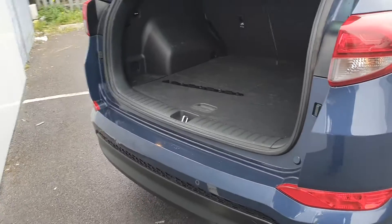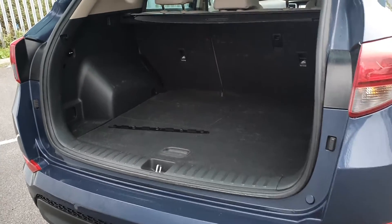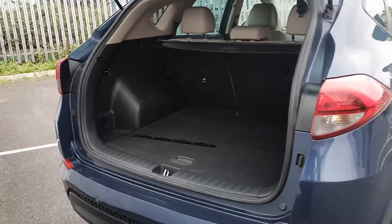To the rear of the car, rear parking sensors and also a reversing camera, and a very generous boot space with split-folding seats if more space is needed.